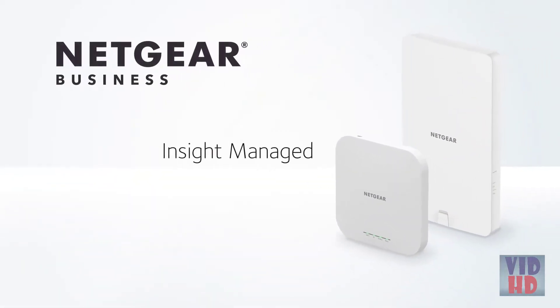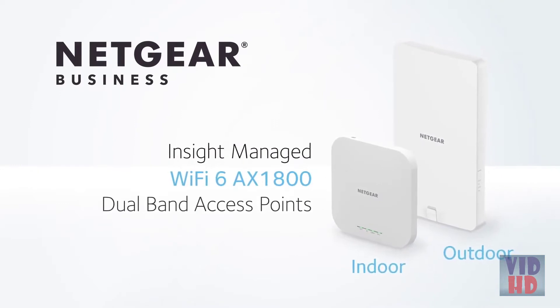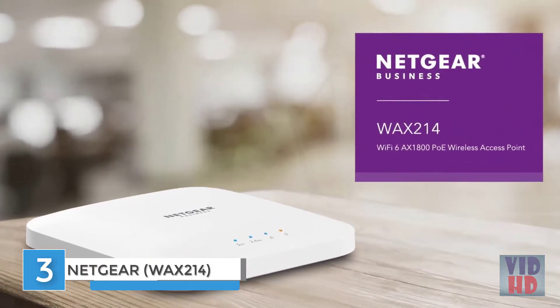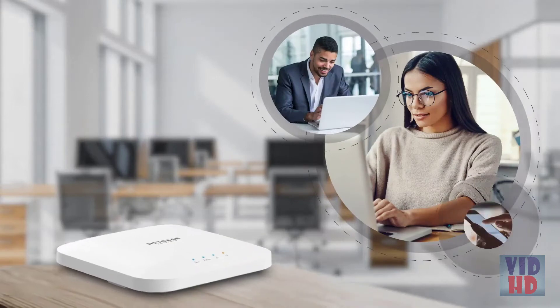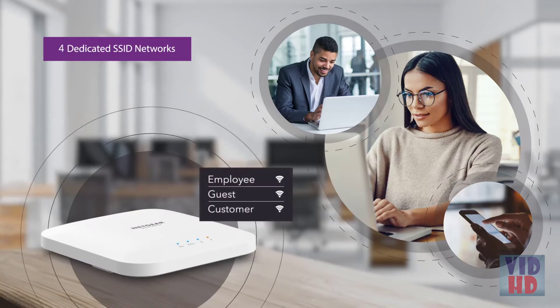The NETGEAR Insight managed Wi-Fi 6 AX1800 dual-band indoor and outdoor access points. Introducing the NETGEAR WAX214 Wi-Fi 6 AX1800 POE wireless access point — delivering high performance Wi-Fi for business or home office locations. Engineered with the latest in Wi-Fi 6 technology, providing increased performance, coverage, and security to keep your small business, employees, guests, and customers connected.